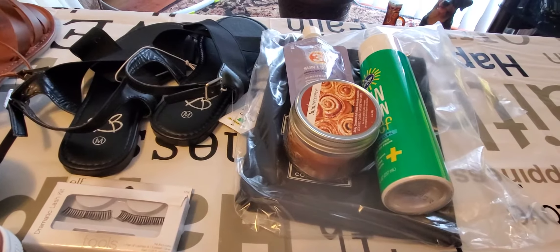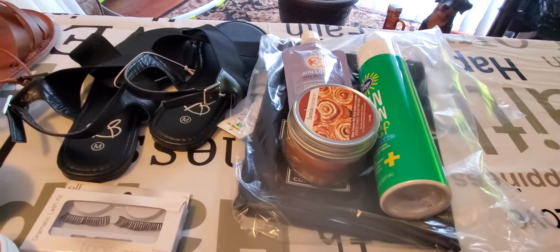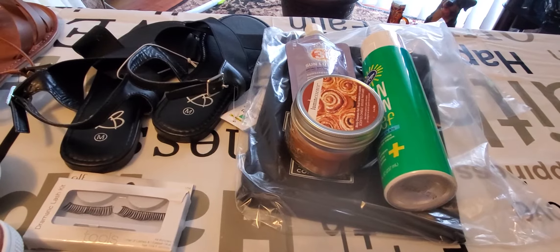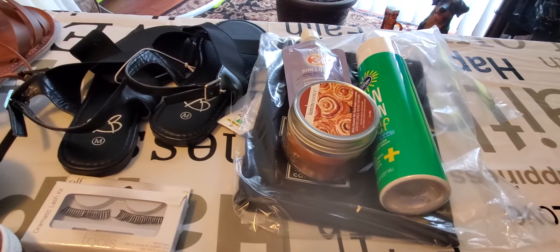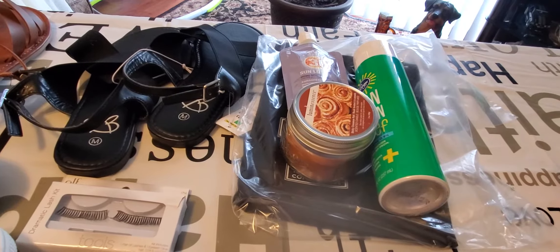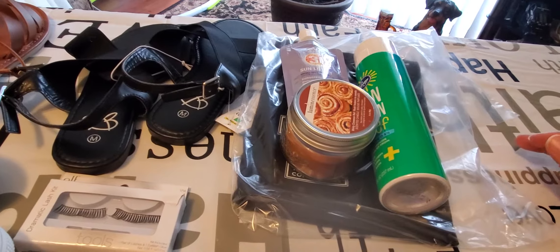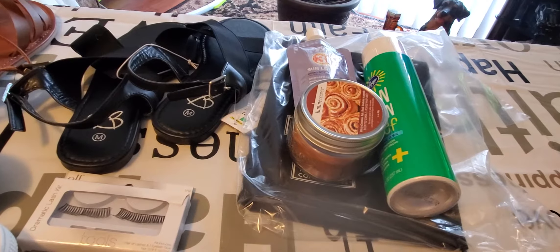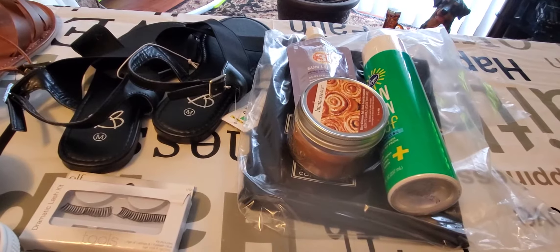Hello YouTube, it's Pretty Butterfly and I am back. I have a Goodwill haul for you today. If you watch some of my other videos, you'll notice I'm dealing with a cold, so excuse my voice — it's probably gonna go in and out, and hopefully I don't cough, but if so, you'll understand.